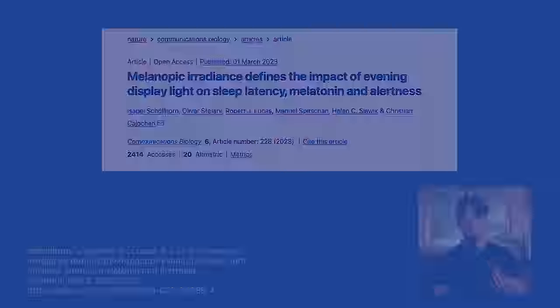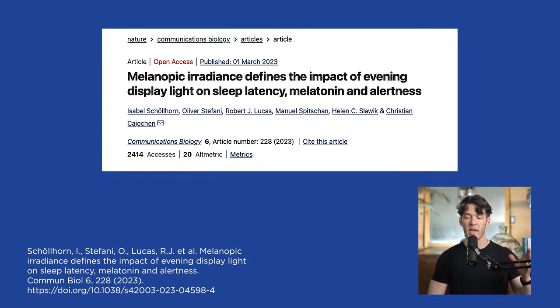The title of this recently published study is Melanopic Irradiance Defines the Impact of Evening Display Light on Sleep Latency, Melatonin, and Alertness. This was a really interesting study involving 72 different subjects, and they tracked different devices with melanopic irradiance — that's a way to quantify light intensity.